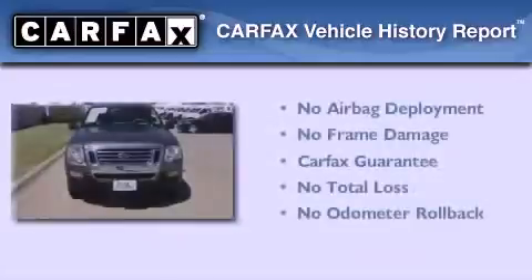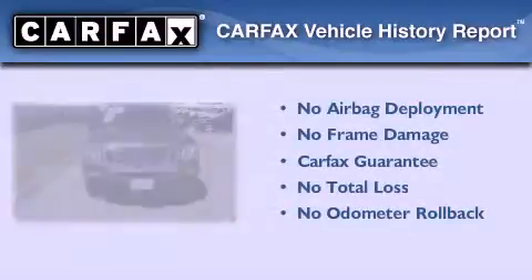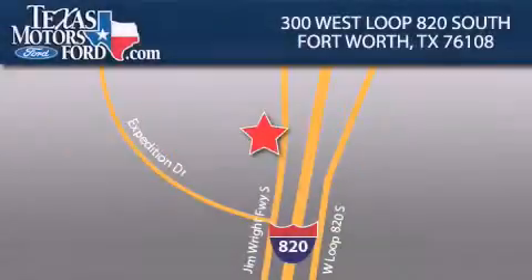Not to mention that this Ford qualifies for the Carfax Buyback Guarantee. Contact us today to arrange your test drive. Texas Motors Ford is located at 300 West Loop 820 South in Fort Worth. Our goal is to exceed all of your expectations to ensure that you'll return for future visits.